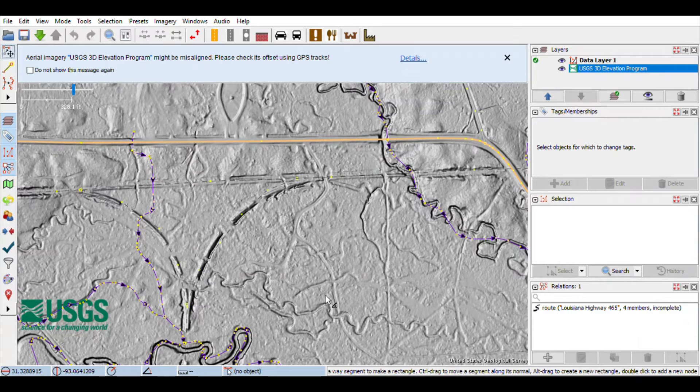What we're looking at right now is a crossover of an east-west track merging onto a north-south track.